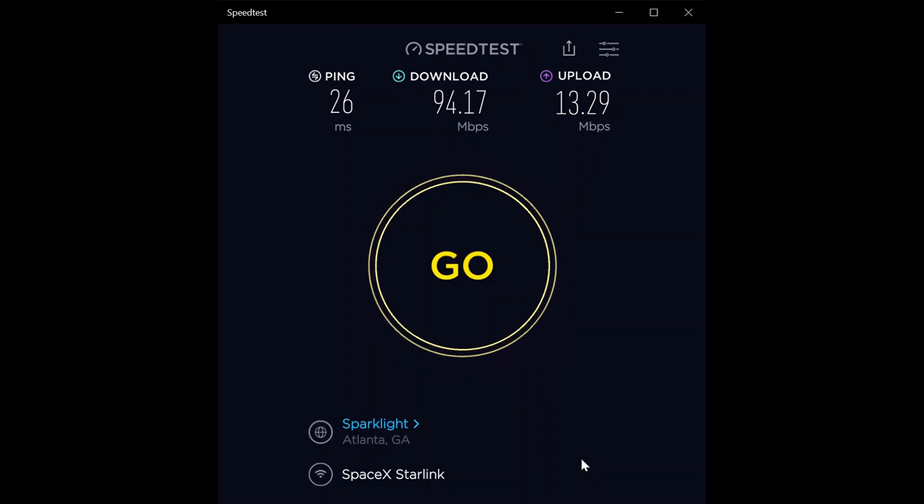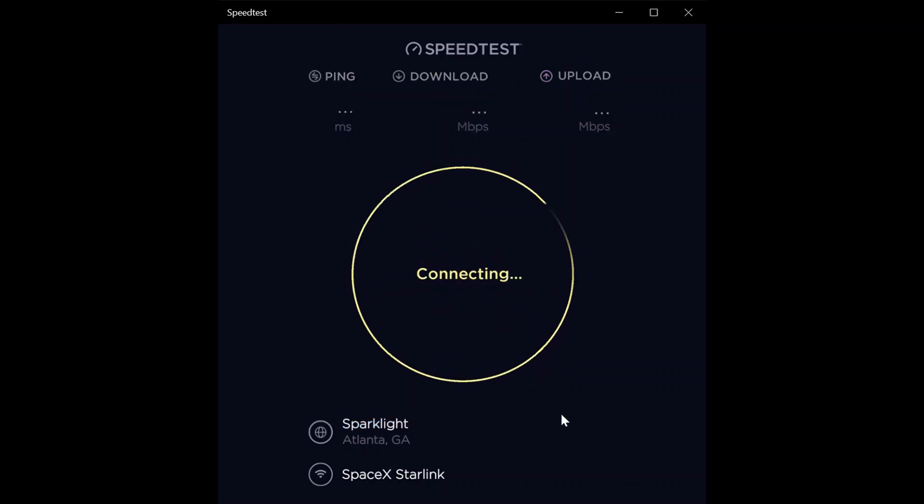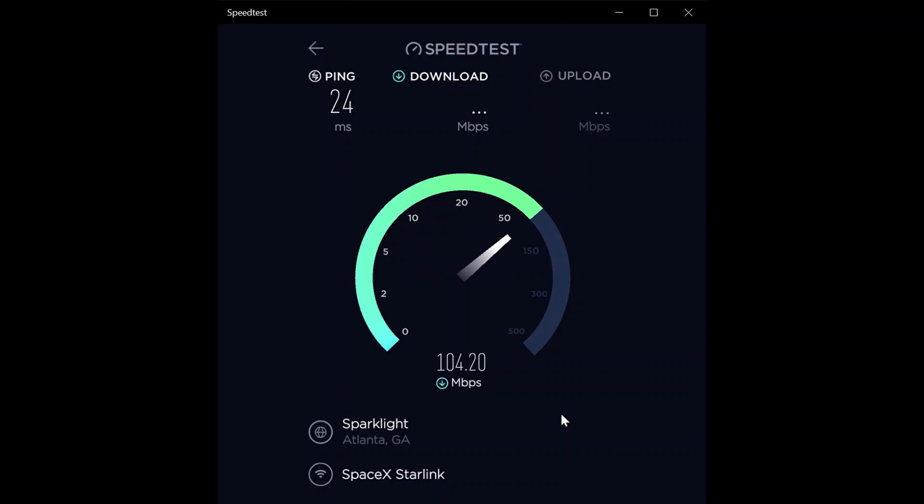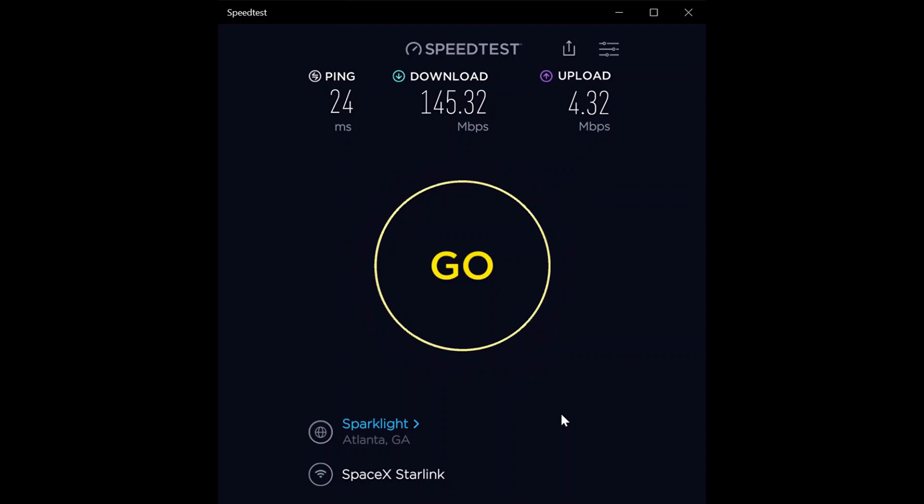The second test: 94.17 megabit per second download and 13.29 megabit per second upload — a really good upload speed. Starting in December they launched version 2 satellites, which will be a lot faster. After launch it takes about two to three months for satellites to get into their final position in low earth orbit. Solar flares can be a problem during deployment — one launch had 52 satellites and only seven survived a solar flare that hit during deployment.